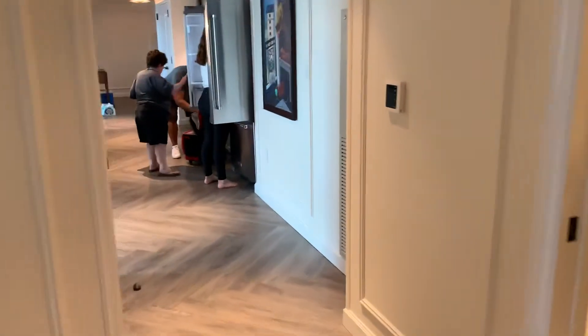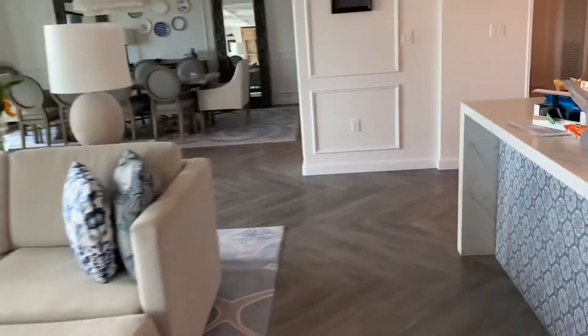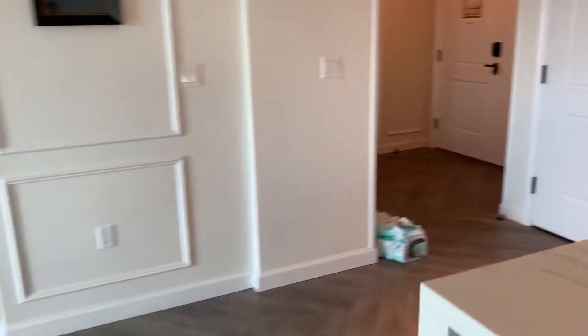Oh, there's my mom with a pot — she brings a pot to Disney. Don't ask, we don't know. They have plenty of pots here when you come, you don't have to bring silverware, pots, or pans, but my mom brought a pan. Now we saved the best for last, people — we're going to go look at the master bathroom.